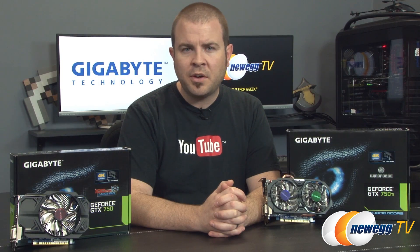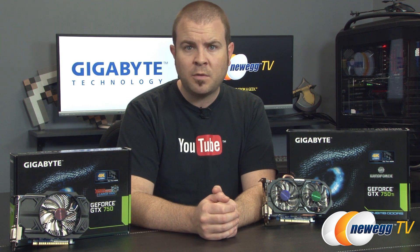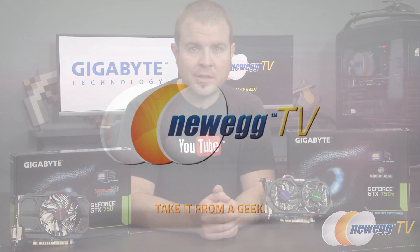That's all for this video. We've been taking a look at the Gigabyte GeForce GTX 750 Ti as well as the GeForce GTX 750, both available now on Newegg.com. Click the link in the description below to check out pricing and availability. Thanks for watching — if you enjoyed it and want to see more, check out our Newegg TV YouTube channel, don't forget to subscribe for more tech videos, and we'll see you next time.